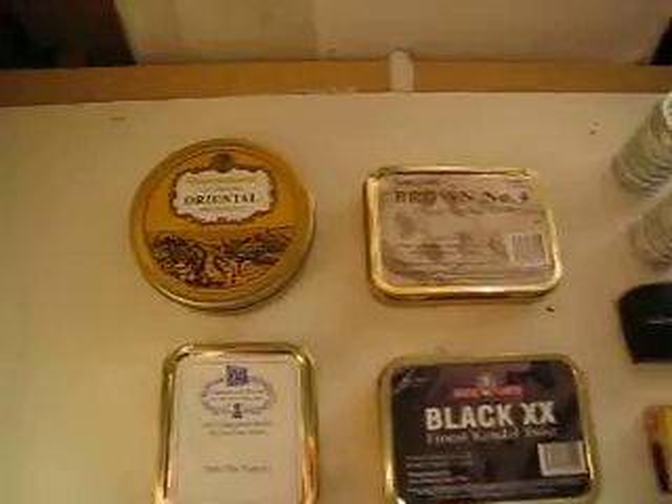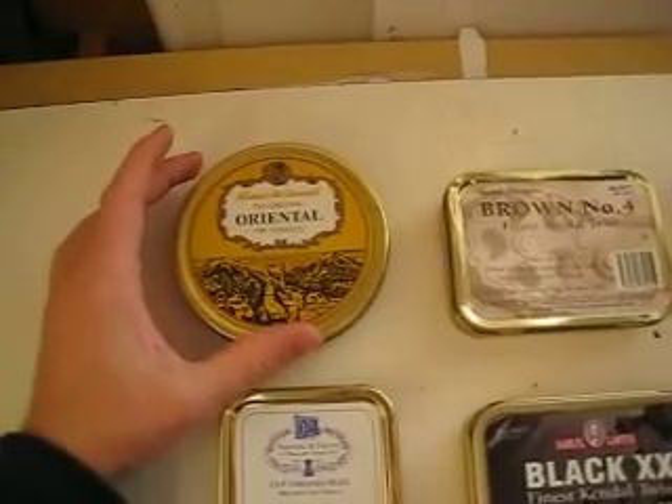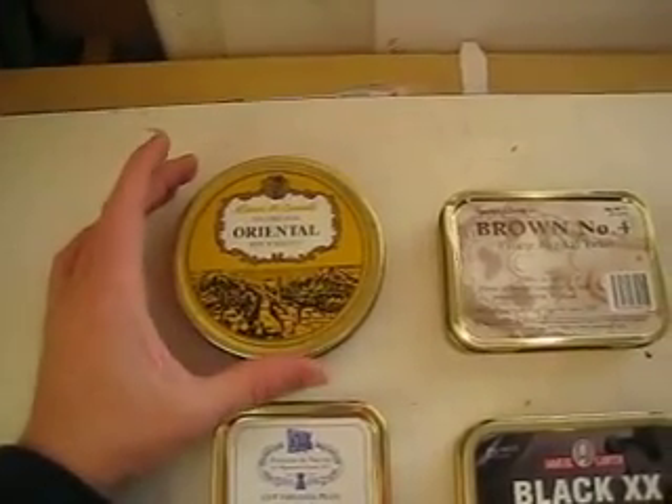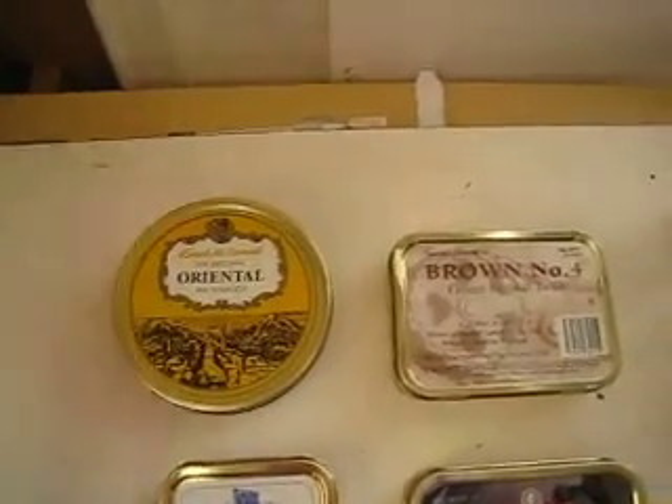Hey, pipe smokers. I just received an order today, so I thought I'd share it. Check it out. This time around I went with tobaccos that were unique or unusual for my experience.